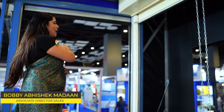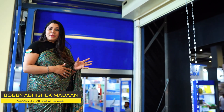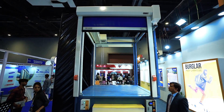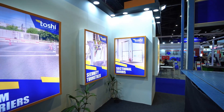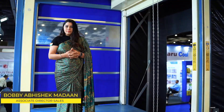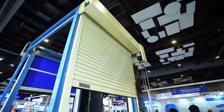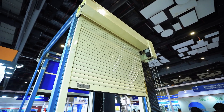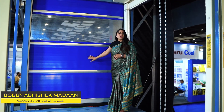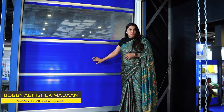We also have high speed doors. This is a very basic model which you can see here. We have around 20 plus high speed door variants for different kinds of applications. For example, if you work in the pharmaceutical industry, you need a different kind of door which can maintain the DP and the sealing. These doors are also very comfortable for warehousing, for flawless and accident-free operations.